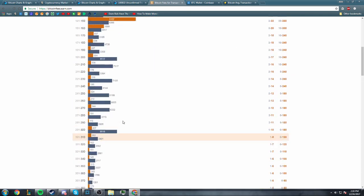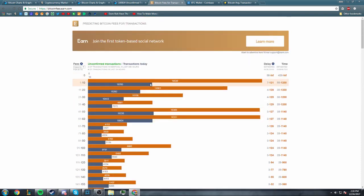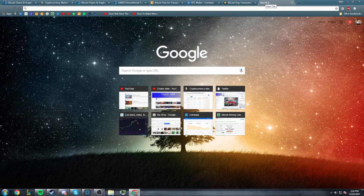This chart shows fees in Satoshi per byte on one axis, and two bars: transactions that have completed today and unconfirmed transactions. Unconfirmed transactions is the top bar, and transactions that have gone through today is the bottom bar. This number on the side is the Satoshi per byte cost. So if we have a median transaction size of 226 bytes and we multiply that by 10 Satoshi per byte, we get 2,260 Satoshi, which comes out to about 31 cents.